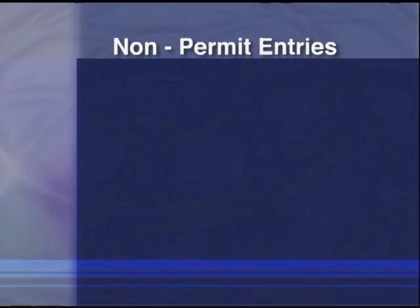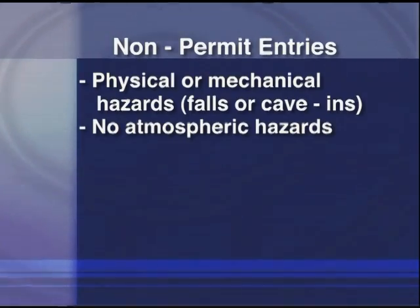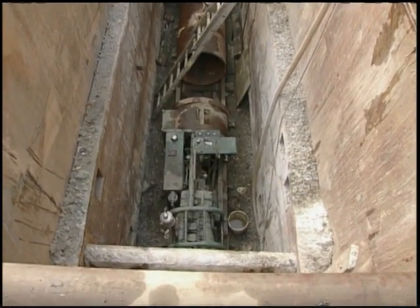Non-permit procedure entries are those that have physical or mechanical hazards — such as falls from heights or trench cave-ins — that must be eliminated before entry, and no real or potential atmospheric hazards. These are rare and usually apply to smaller trenches or large excavations.